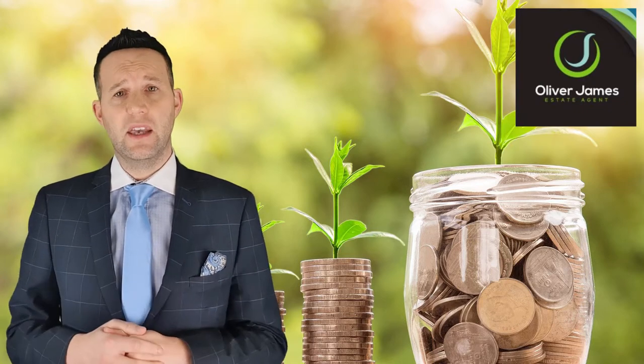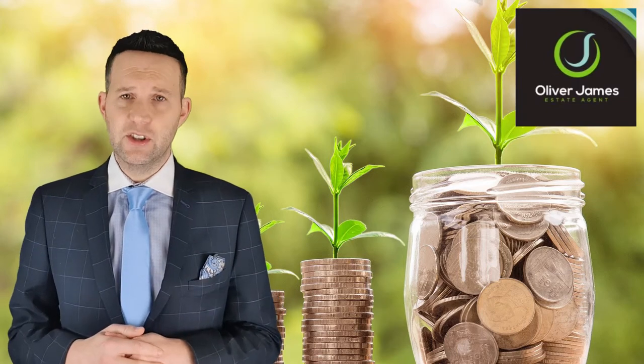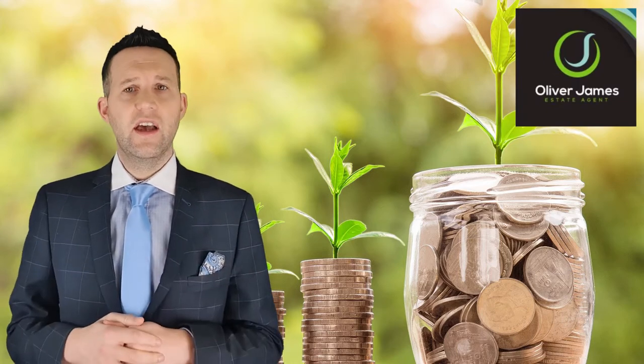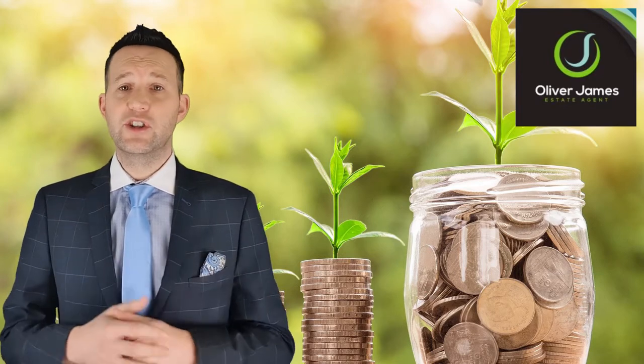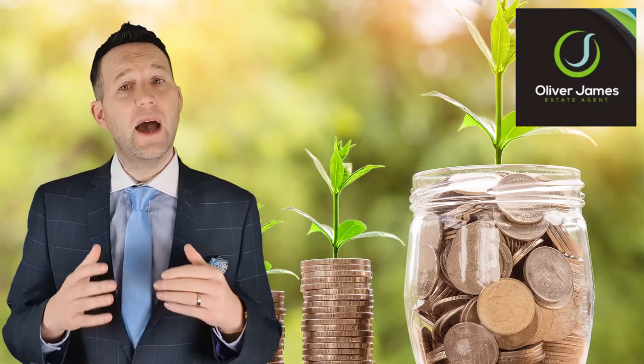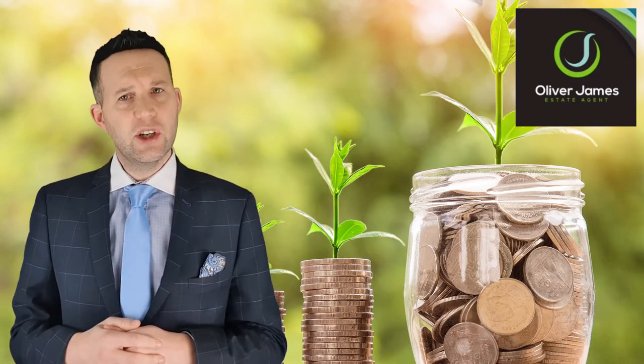Number three: bringing a property to market. If an agent brags that they can have your property on the market by tomorrow, run for the hills, because they're cutting corners. The best agents have a tried and tested launch strategy that takes more than 24 hours to implement, but adds thousands of pounds to a sale.